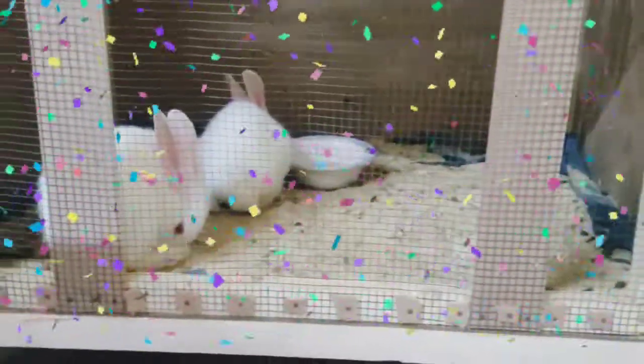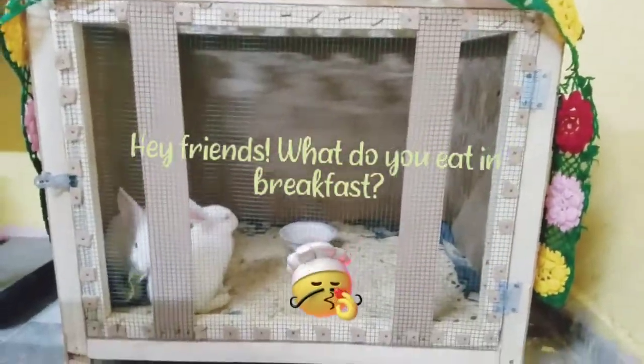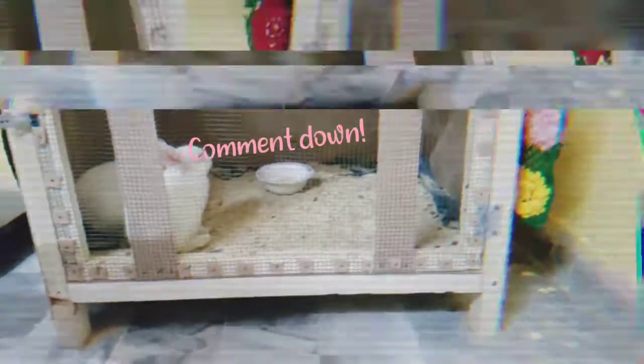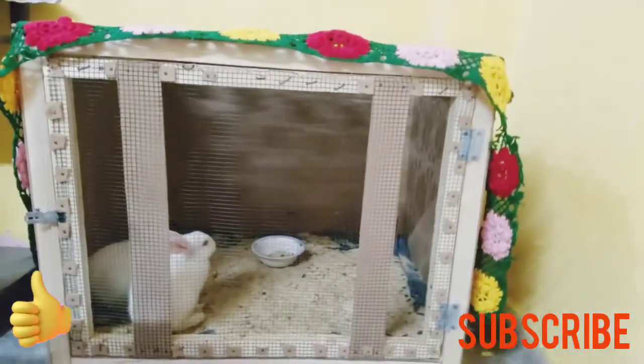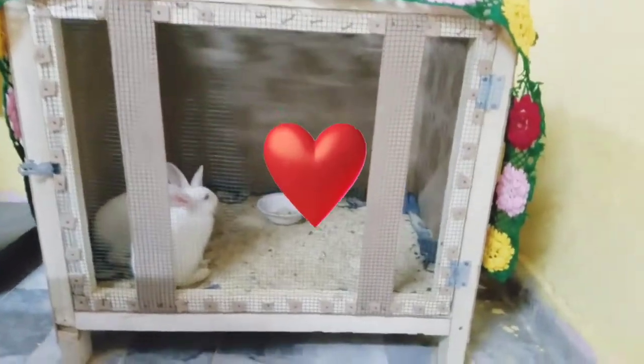They had done their breakfast and their lunch also, so they are fresh and active right now and we're going to do the house transformation with some simple art things which I have bought. I'm going to show you guys.